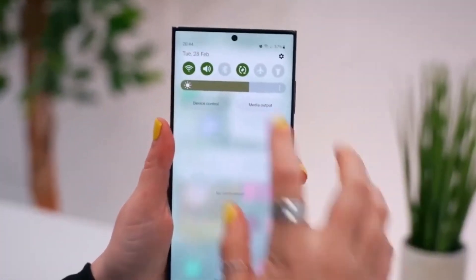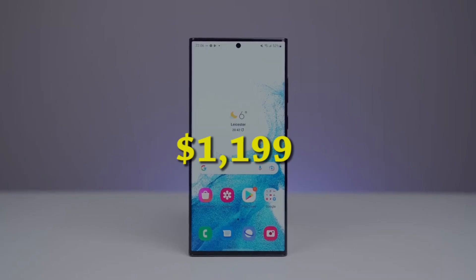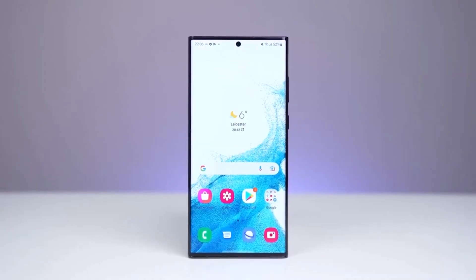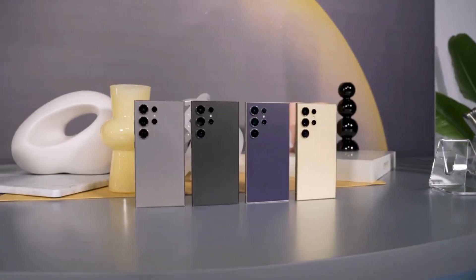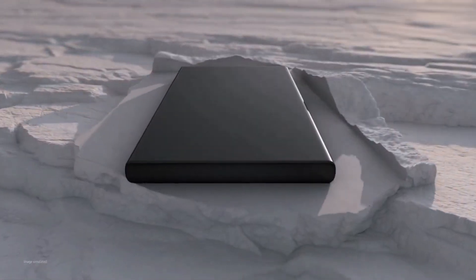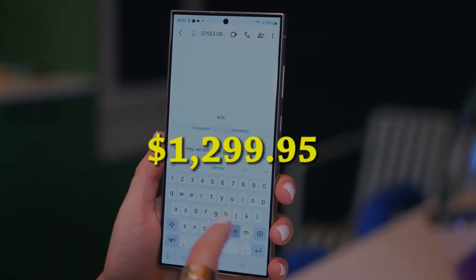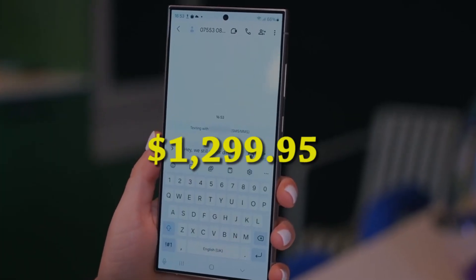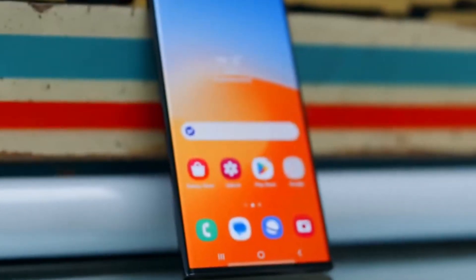The pricing difference between the Galaxy S23 Ultra and S24 Ultra reflects their specifications and features. The S23 Ultra starts at $1,199 for 8GB of RAM and 256GB of storage, while the S24 Ultra, with a higher base specification of 12GB of RAM and 256GB of storage, is priced starting at $1,299.95.